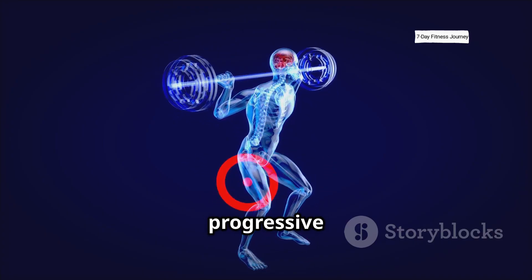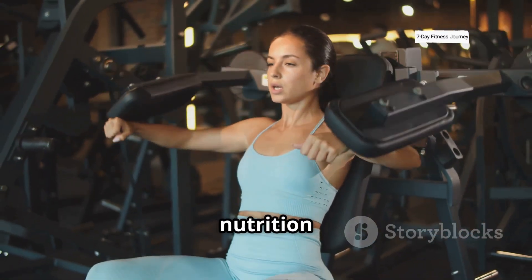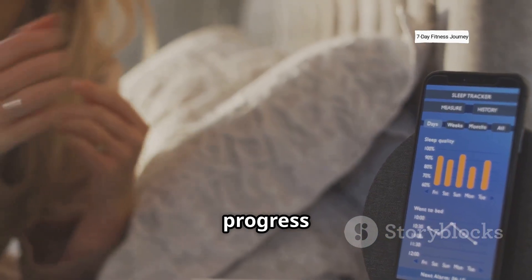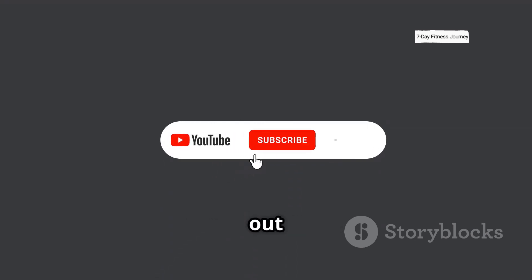To grow muscle, you need progressive tension, controlled damage, metabolic stress, and full recovery. That means smart training, consistent nutrition, and quality sleep. Muscle is built when every part of your routine is aligned. Track your progress, stay disciplined, and don't skip the basics. For more science-based fitness content, subscribe and check out the next video.